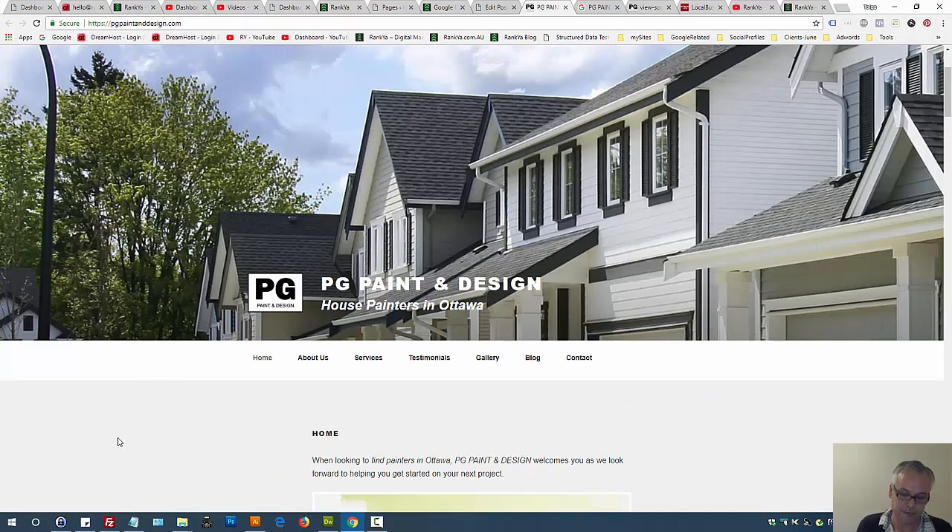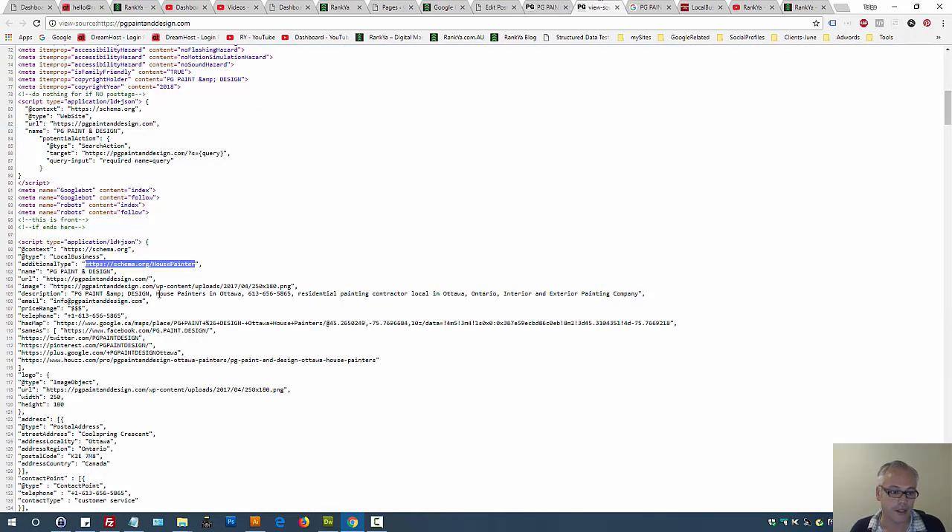PG Paint and Design (.com) is my valued client from Canada. They are a family-operated professional painting company, they've been in the industry for a long time. Just like your small or local business, Google rankings are important for them as well. So make sure your website is optimized, because your website is your temple on the internet. Let's look at the source code.